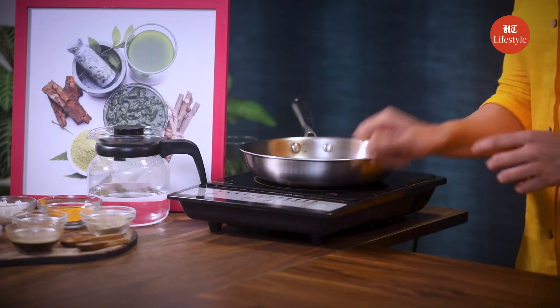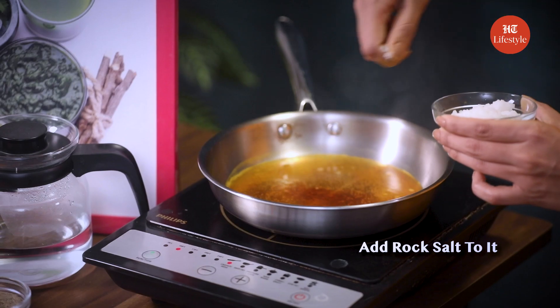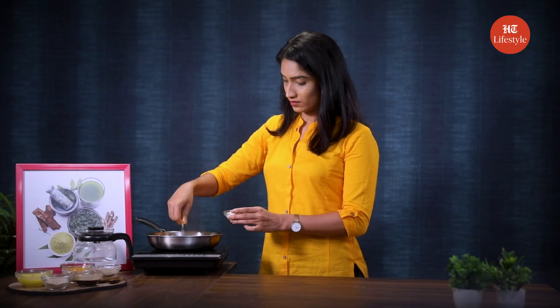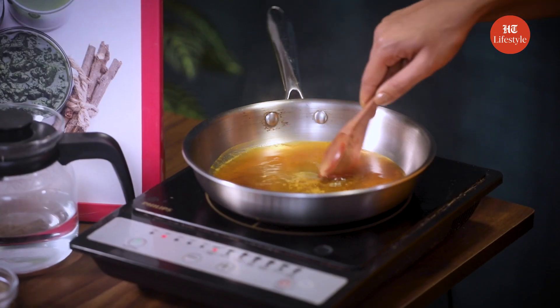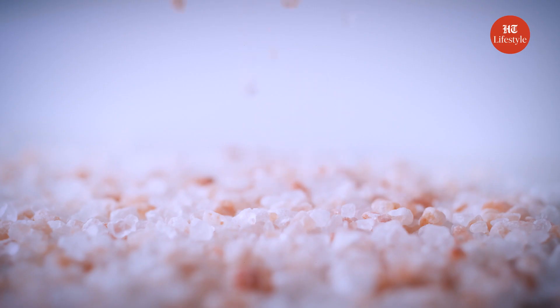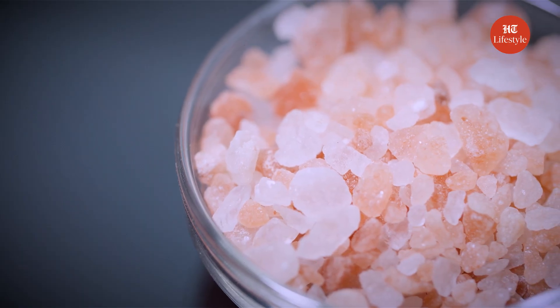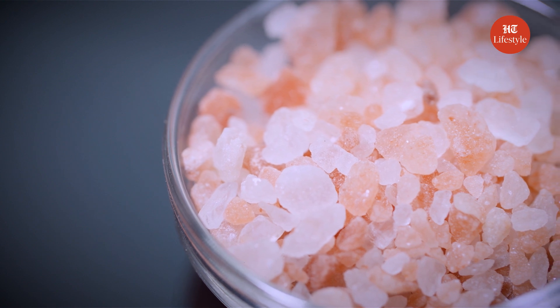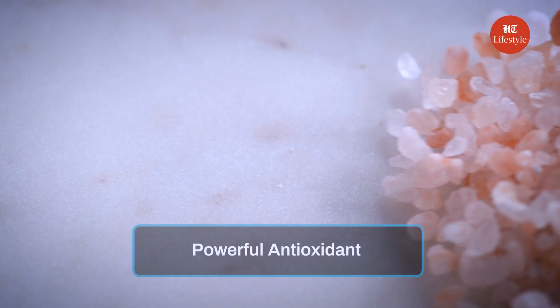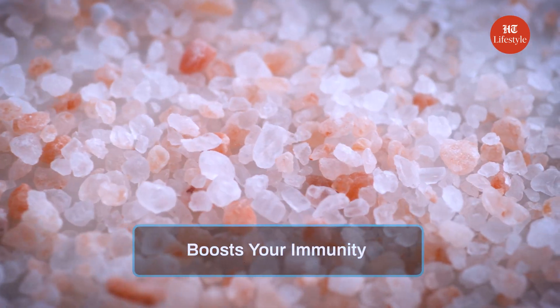Boil this mixture until it reduces to half, then add some rock salt to it. Rock salt, known as sendha namak, is an expectorant which not only clears the nasal passages but also reduces inflammation, providing relief from a sinus infection. It also acts as a powerful antioxidant which helps in flushing free radicals from the body and boosts your immunity.